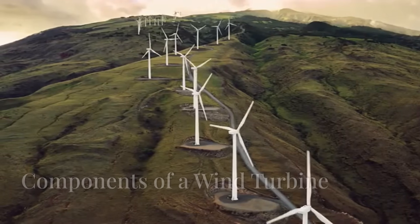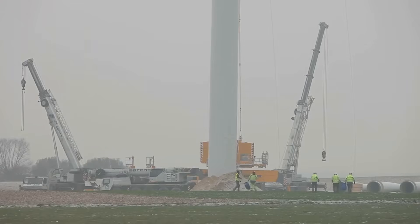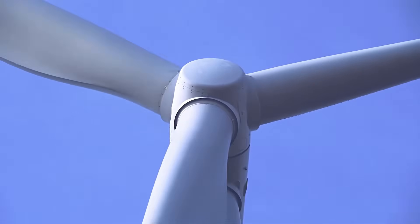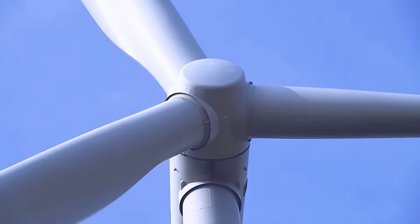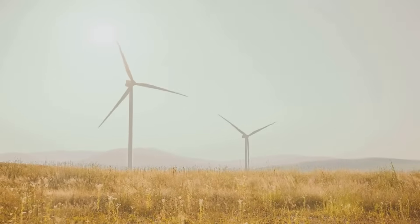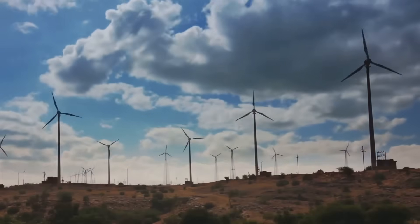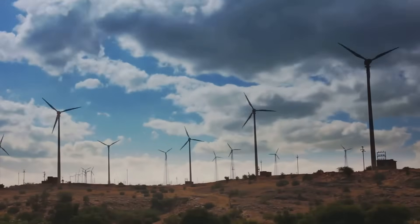A wind turbine is more than just blades and a tower — several key components work together to harness wind energy effectively. The blades are the most visible part, carefully designed to capture the wind's energy. The hub connects the blades to the rotor, which sits atop a tall tower. This tower lifts the blades high above the ground, allowing them to access stronger and more consistent winds.